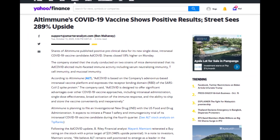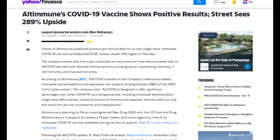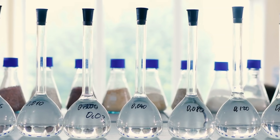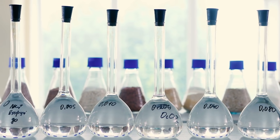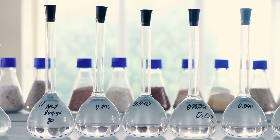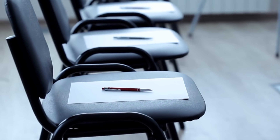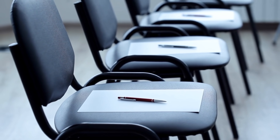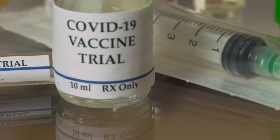According to Yahoo Finance, the company plans to file an investigational new drug application with the US FDA. The interim results are expected to push the Phase I clinical trials of the intranasal vaccine forward. Phase I will focus on the safety and efficacy of ad-COVID in a small number of participants. The trial will likely begin in Q4 of 2020.